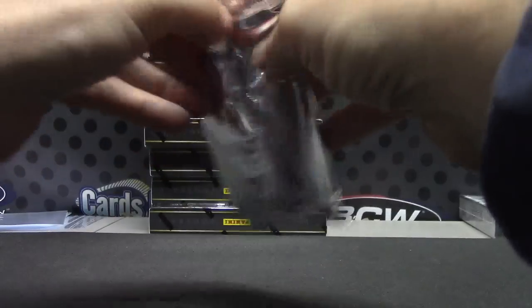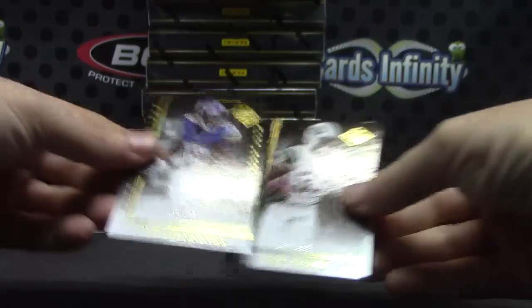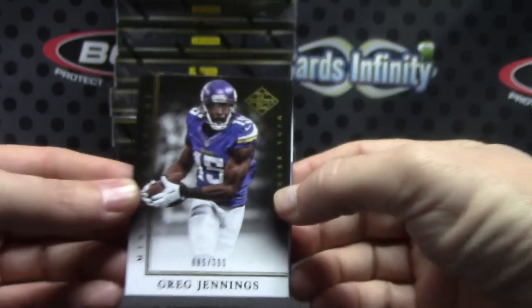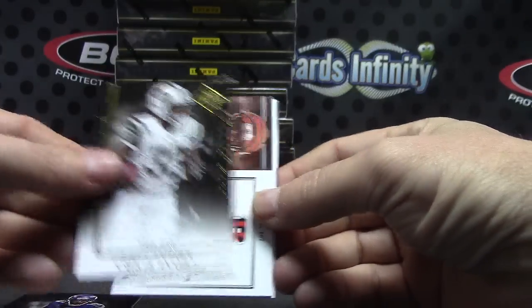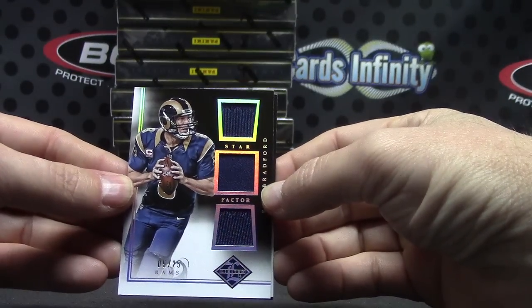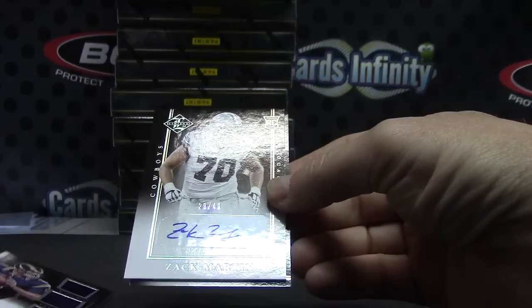What's going on everybody? Here we go — we have Greg Jennings numbered to 399, Chris Ivory 399 triple jersey numbered five of 25, Sam Bradford and Zach Martin numbered to 49.